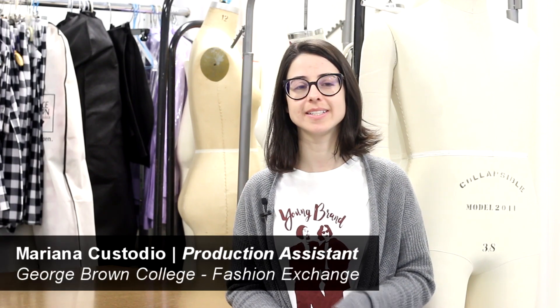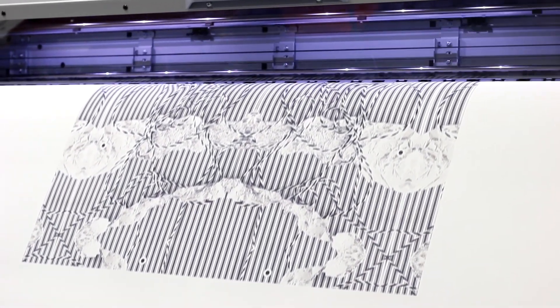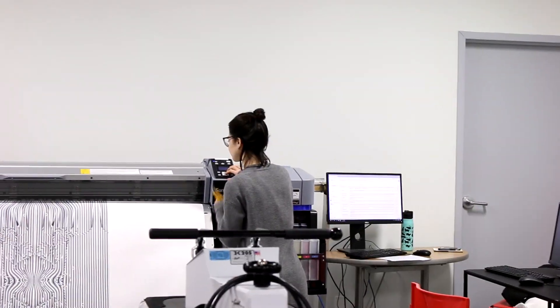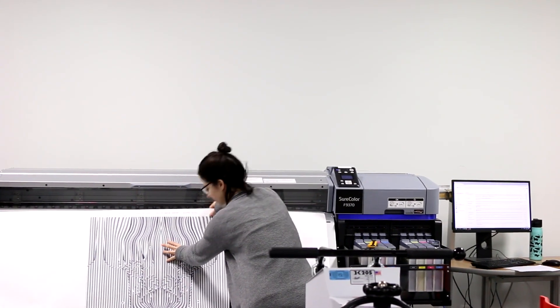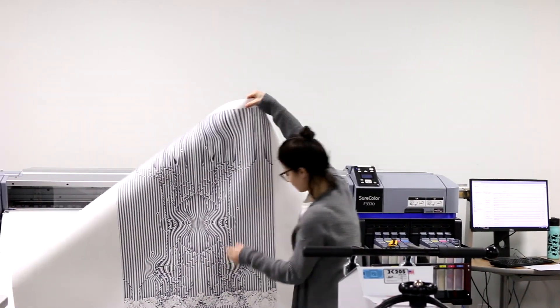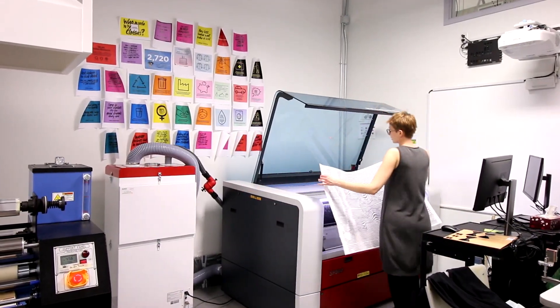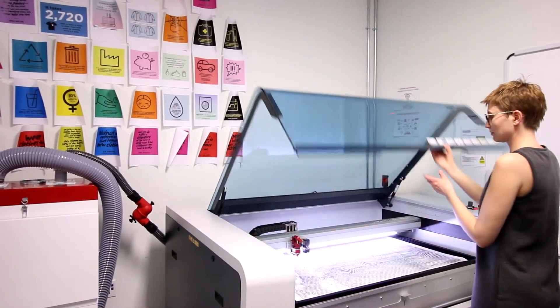My name is Mariana and I'm taking international fashion business at George Brown College. I used laser in a project that I worked with a designer, so we kind of developed new techniques. With dye sublimation combined with laser cutting it was awesome because we were able to try different designs and see the possibilities that we have. It was the way I started learning and working with laser cutting and dye sublimation.